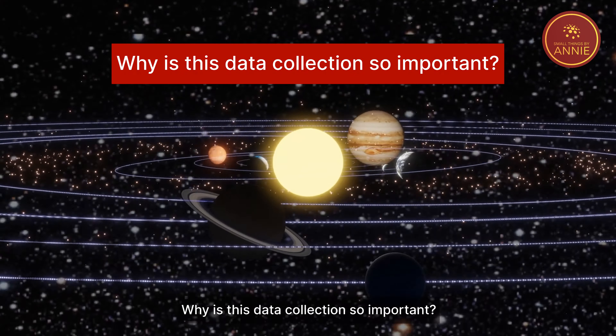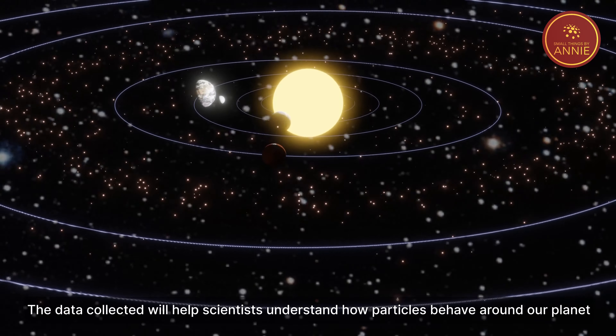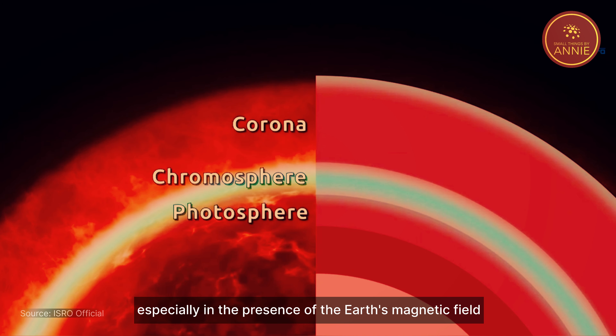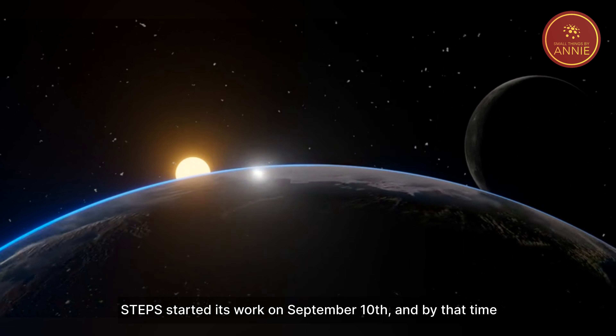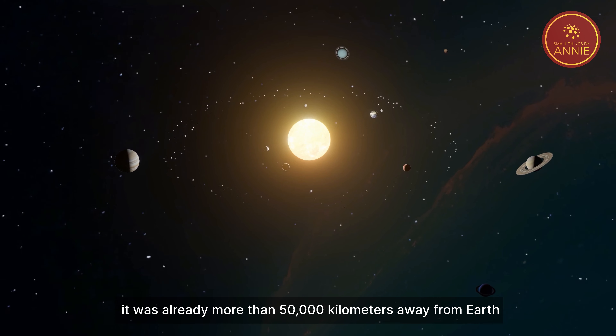Why is this data collection so important? The data collected will help scientists understand how particles behave around our planet, especially in the presence of Earth's magnetic field. STEPS started its work on September 10th, and by that time it was already more than 50,000 kilometers away from the Earth.